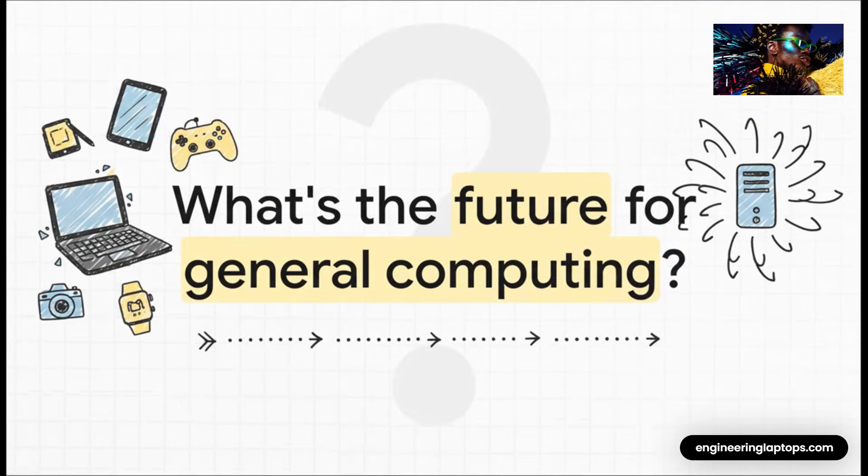And that leaves us with a really fascinating question to chew on. If every laptop is becoming a hyper-specialized tool for a specific job, what does that mean for the future of just general, everyday computing? That's a trend we are definitely going to be watching. Thanks for diving into this with me.